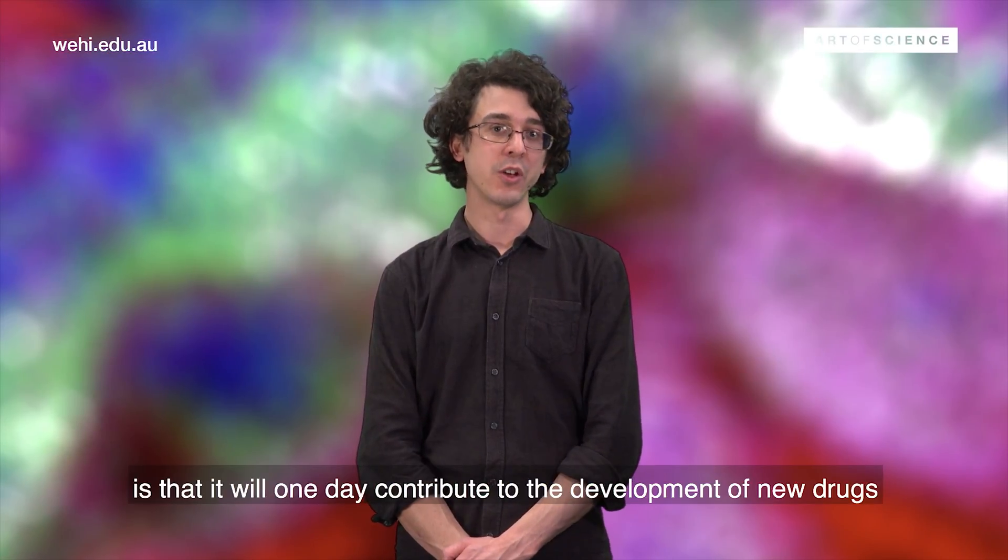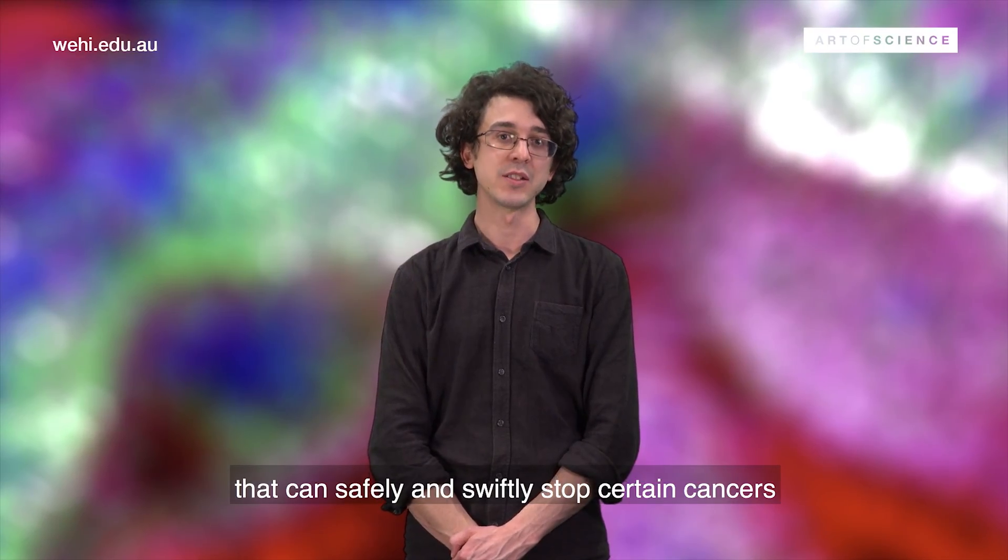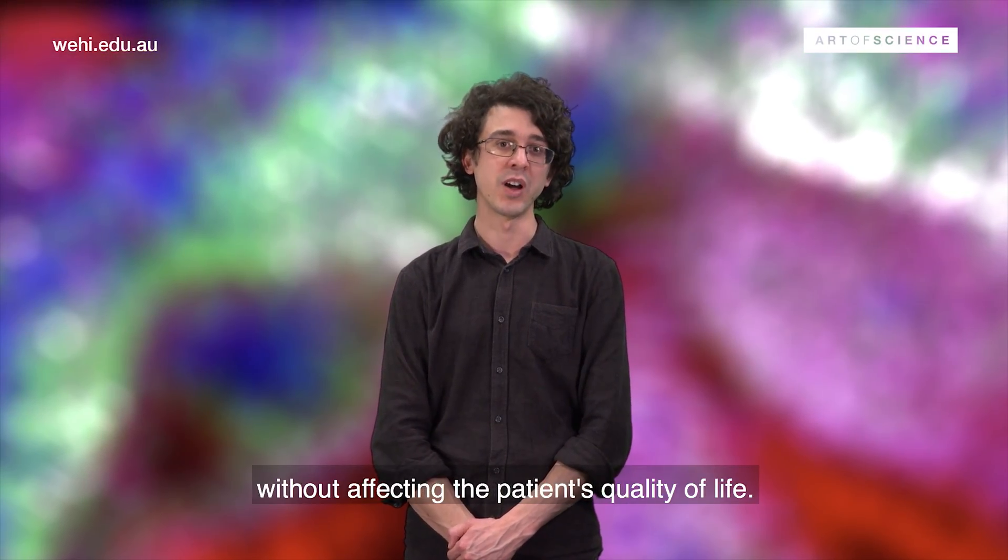My hope for this research is that it will one day contribute to the development of new drugs that can safely and swiftly stop certain cancers, such as colon cancer, without affecting the patient's quality of life.